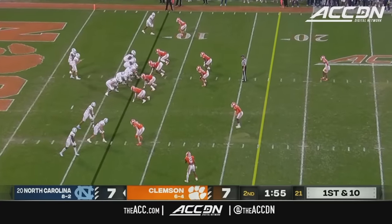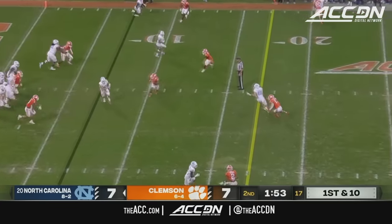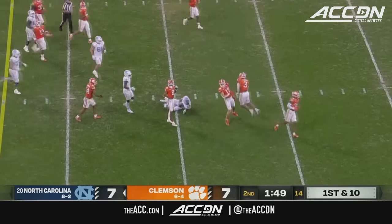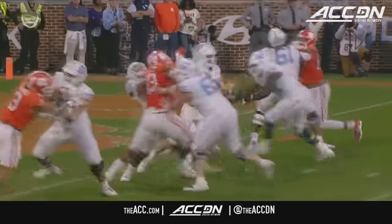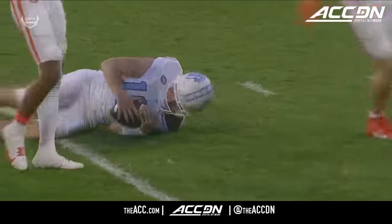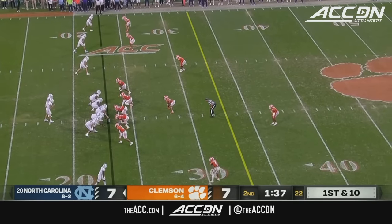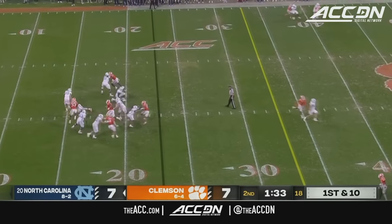A lot of points have come off the board both ways. Drake May steps up in the pocket, takes off and runs — Drake May tripped up but gets all the way across the 20. The clock stops after a first down inside the last two minutes. North Carolina has their timeout.